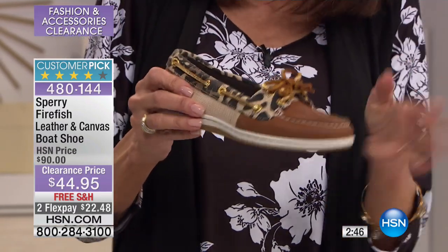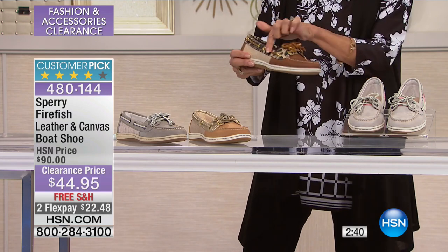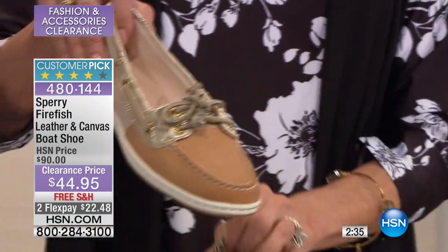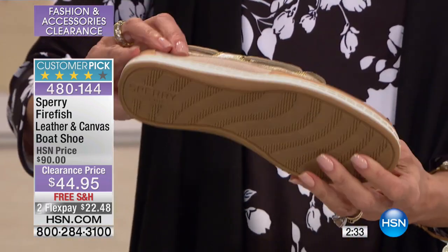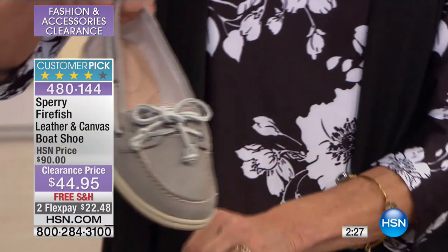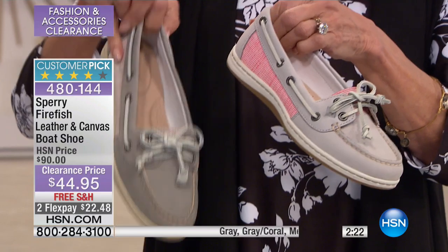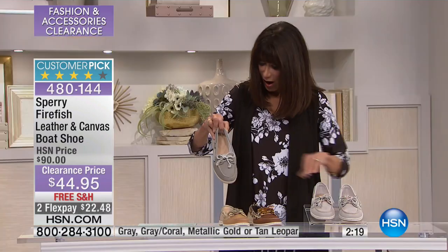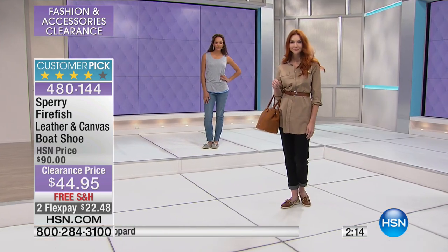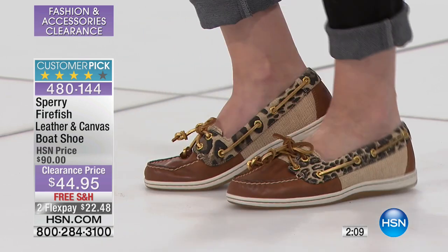I'm going to go through all the choices. The one you're looking at is a metallic — it has a little touch of canvas, leather, and leopard print, so this is the tan leopard. We also have it in metallic gold with mixed media canvas and leather, in gray, and in a gray that comes with coral. Those are your four choices. Sizes run five and a half through 11 in a medium width.